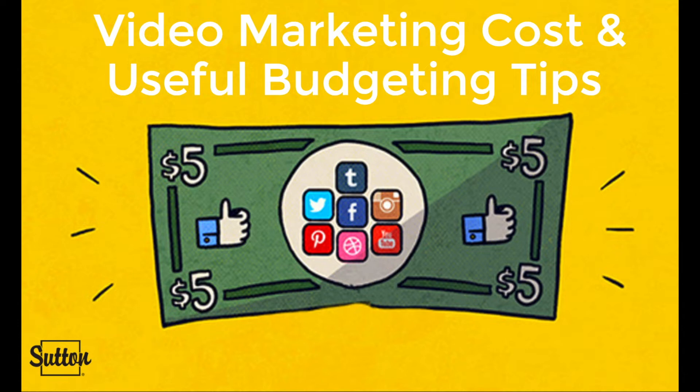Number five, invest in quality not quantity — wow your audience with your videos, images, and pictures of your listings. And number six, spend your budget on what you can't do for yourself. For example, if creating engaging paid advertisements is a weak area for you, then it's smart to hire a professional.